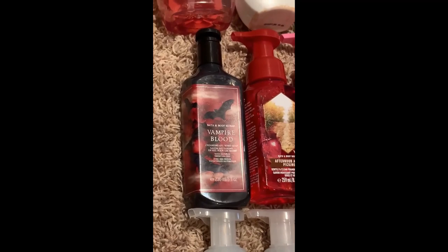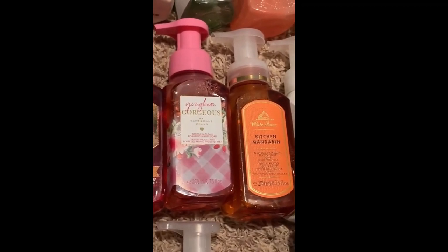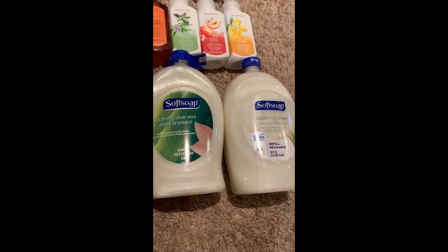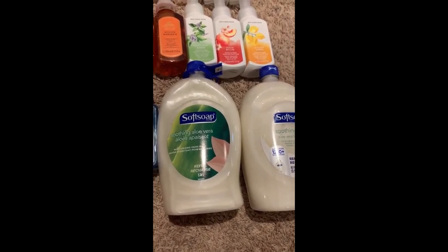Into the back stock from Bath and Body Works: Vampire Blood, Afternoon Apple Picking, Gangnam Gorgeous, Kitchen Mandarin, Sweet Mint and Rain, Peach Bellini, Kitchen Lemon, Sea and Sandstone, Mountainside Mist, Crisp Morning Air, and two Soothing Aloe Vera refills. All three of those refills have 2.36 liters of hand soap. So counting them all together: five non-Bath and Body Works, and 12 that are Bath and Body Works, bringing me to a total of 17 hand soaps in my collection.